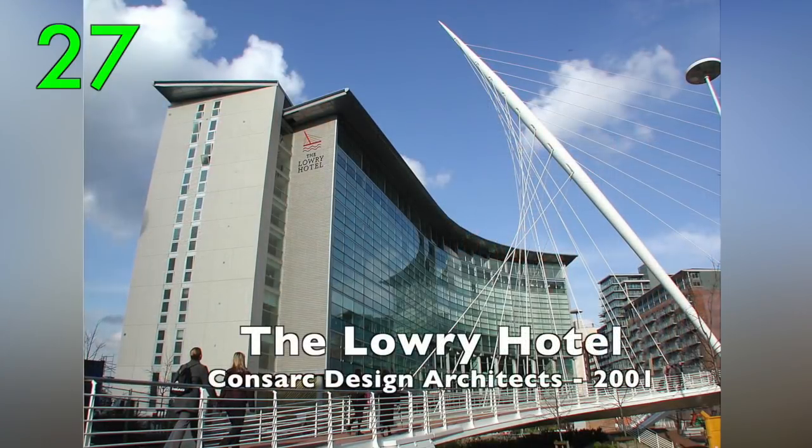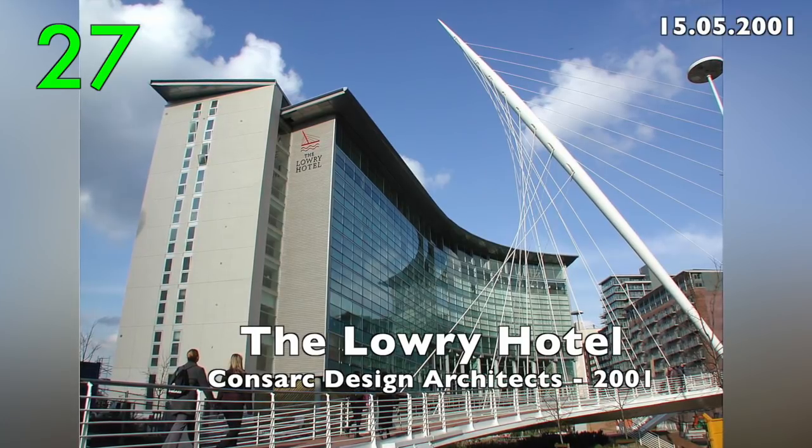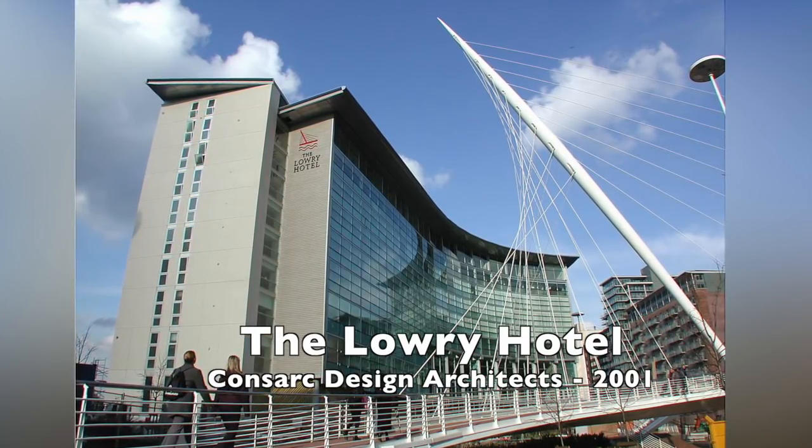Number 27: The Lowry Hotel by Consarck Design Architects, 2001.